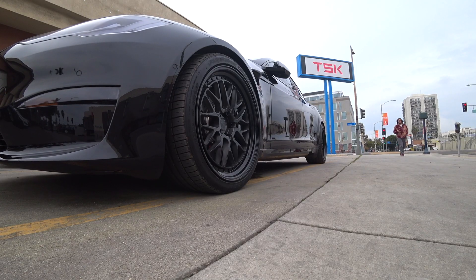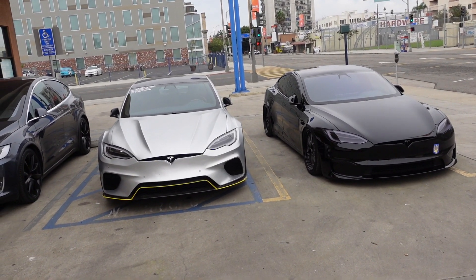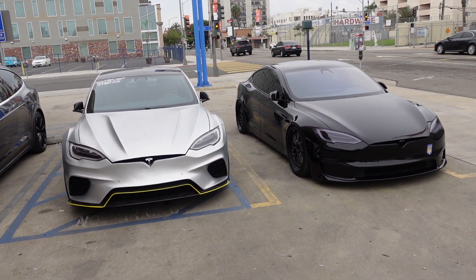Hi boys and girls, nothing special — we improved a Tesla car again. Take a look at it. Not the way we usually do it. It has not become wider, but now it's more comfortable for sure.